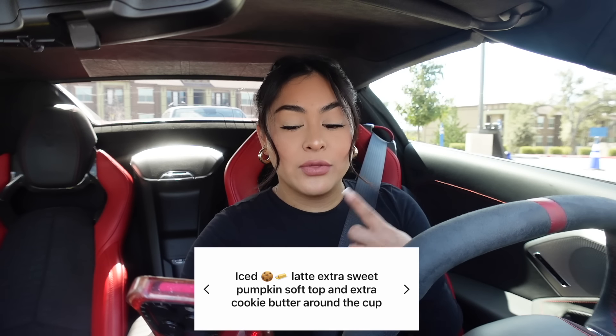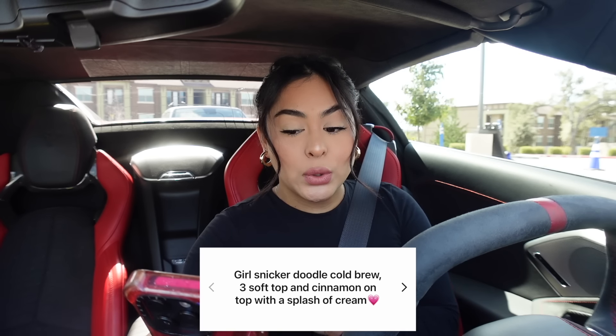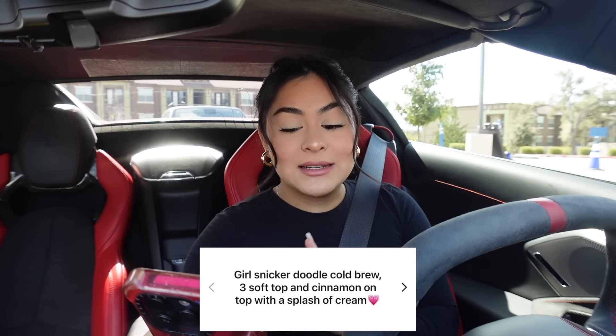We are outside of Dutch Bros. I feel like I always go to Dunkin' lately so I needed to show Dutch Bros a little more love. We have two drink recommendations: the first is the iced cookie butter latte — a new seasonal drink — extra sweet with pumpkin soft top and extra cookie butter around the cup. The second is a snickerdoodle cold brew with soft top, cinnamon on top, and a splash of cream. We got both drinks and they look amazing.